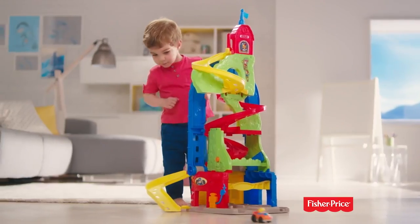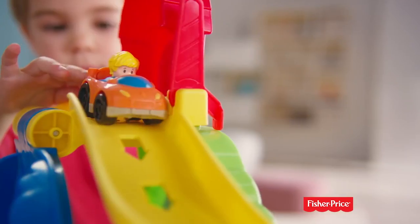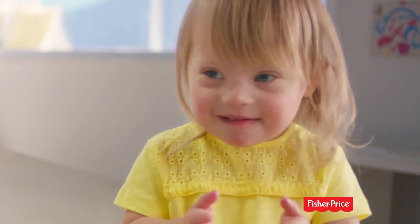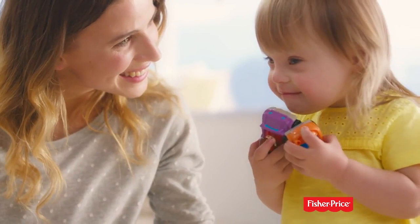And it switches from way up high to lower for when you just want to cruise around town. The Little People Skyway — as big as your imagination. Only from Fisher-Price.